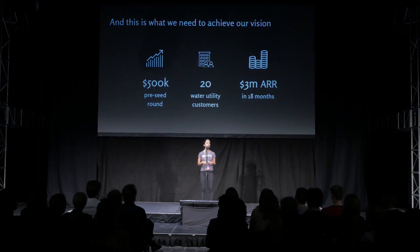Later this year, we're opening up our $500,000 pre-seed round to bring on the next 20 water utility subscriptions, worth over $3 million in ARR. If you'd like to join us to build safer, smarter city infrastructure, please come and speak to one of us after.